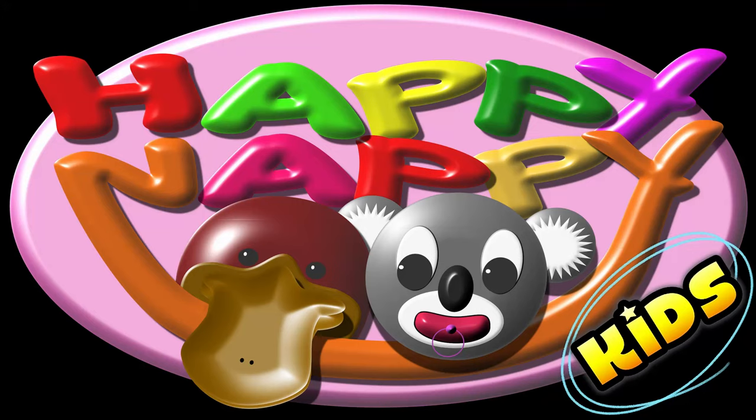One, two, three. Let's clap together and a one, two, three. Let's clap together and a one, two, three. It's fun for you and me.